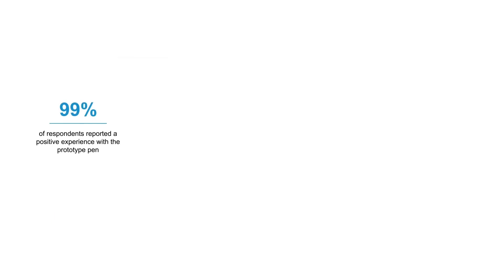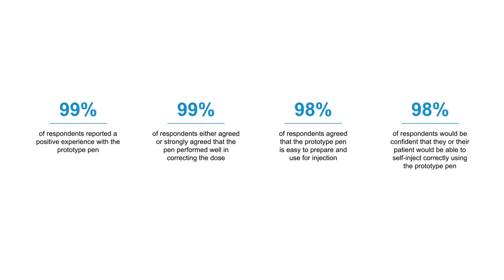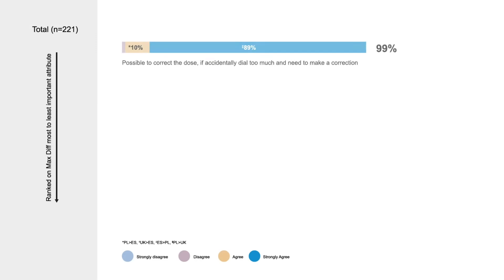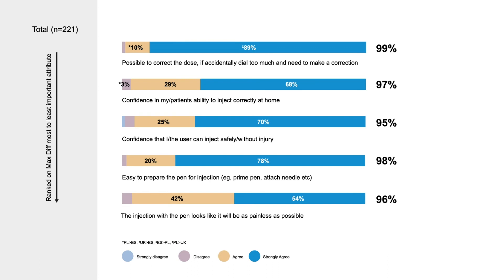When considering the prototype pen device, almost all study respondents — 99% — reported a positive experience, with 72% rating it as very good. The prototype pen was perceived to possess the key attributes considered important for a gonadotropin pen by both patients and nurses, including correcting the dose, the ability to self-inject safely and correctly, ease of preparation and use, and an injection which appeared to be as painless as possible.